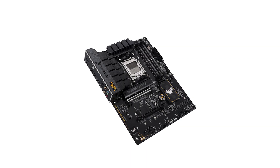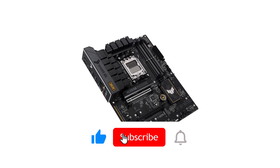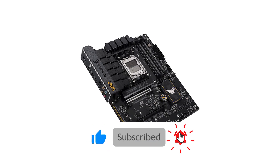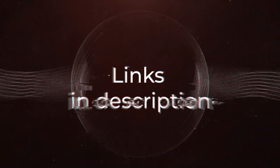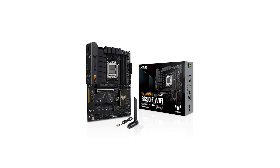In short, if you want a powerful, feature-rich board without jumping into the high-end tier, this one should be on your radar. Check the links in the video description for a closer look. Now let's go over the pros and cons of this motherboard.